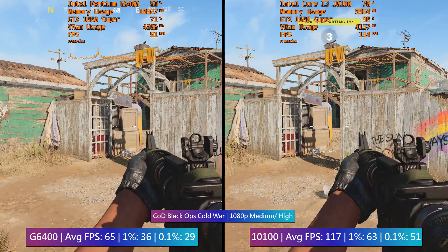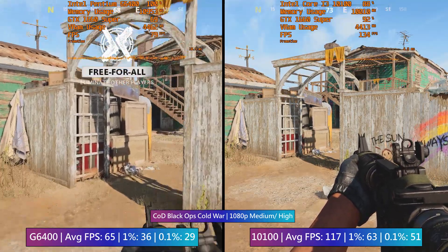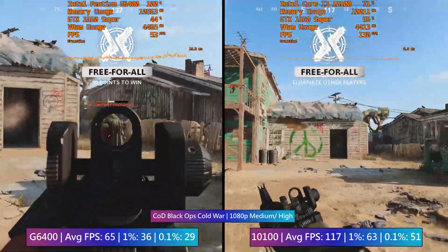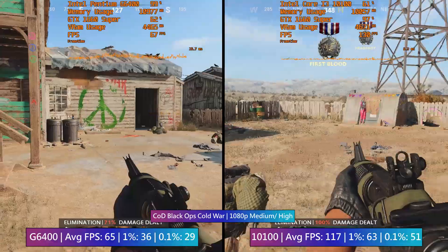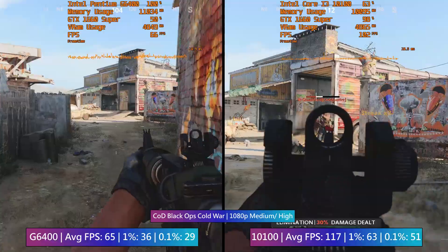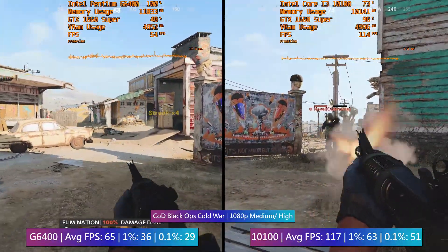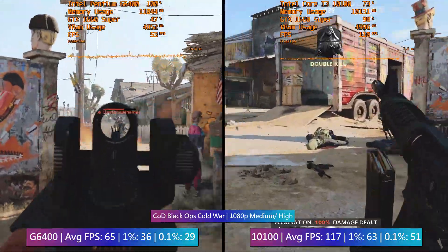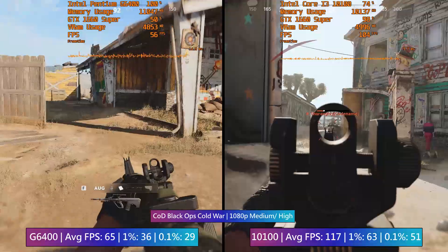For the gaming section I've put up some side-by-side gameplay using both the Pentium and the i3 in combination with the GTX 1660 Super. There was a time when a Pentium and i3 would come quite close, but with the addition of hyper-threading to the i3 since this current generation, the performance gap has increased — despite the Pentium here also getting hyper-threading.